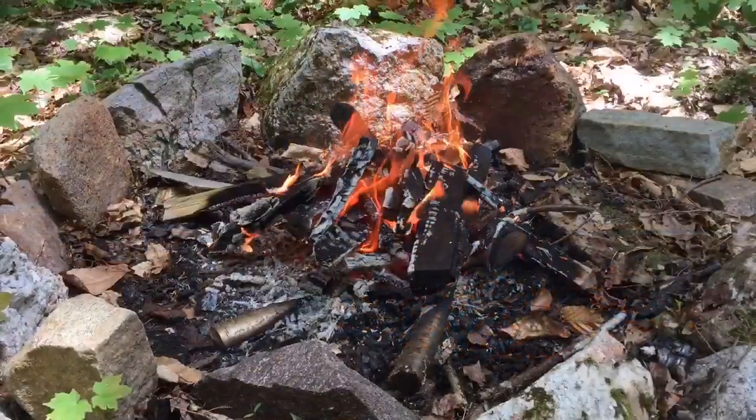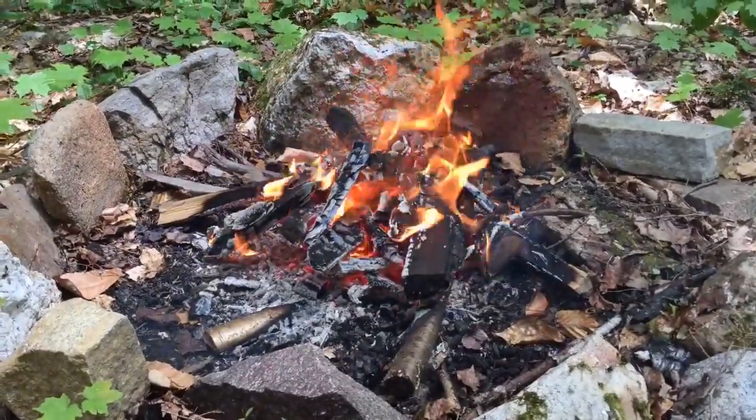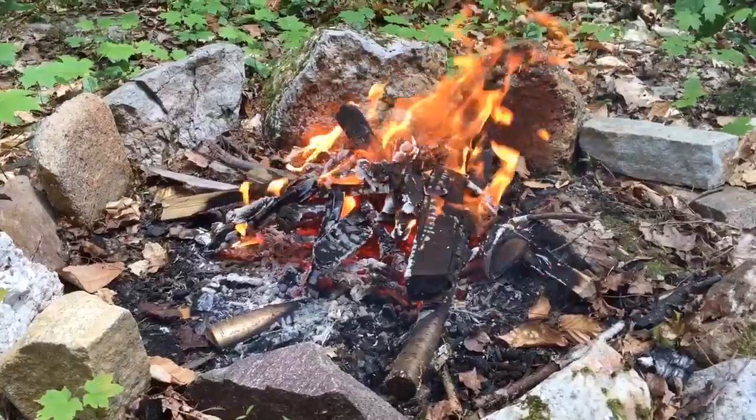20 minutes later the fire is kind of collapsing but it's still burning really well. I think he's convinced me — but more to the point, he's convinced the Nature Publishing House, which published his work. It's one of the biggest scientific publishing houses in the world.